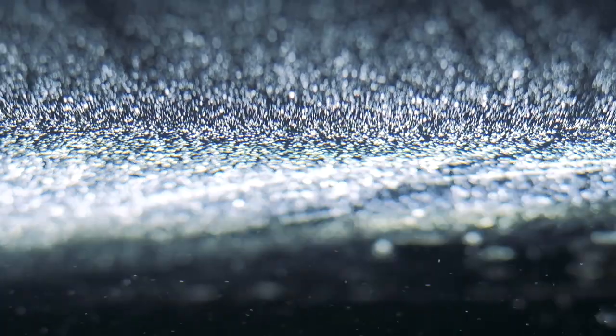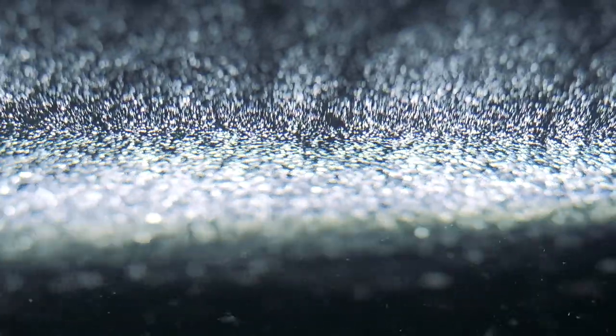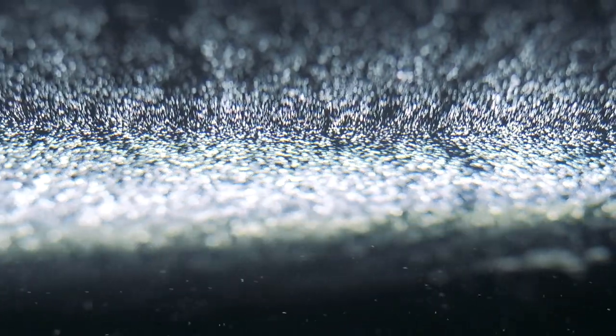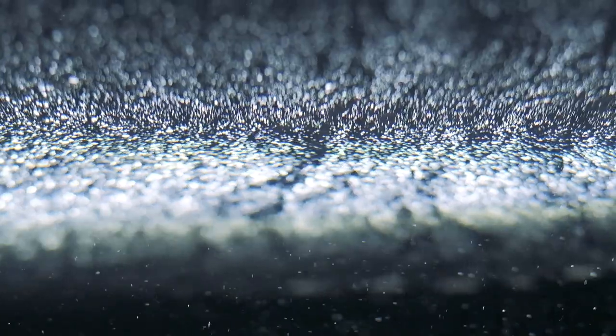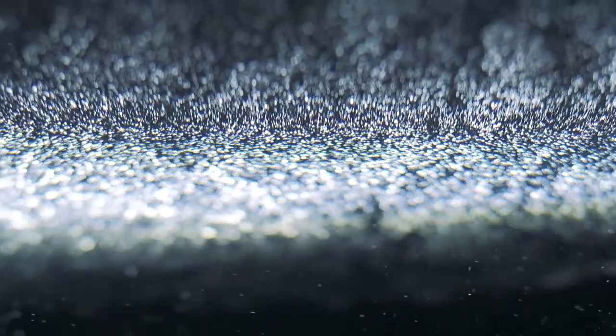Hatchling eel larvae are strange, leaf-shaped, and plankton-like — called leptocephali. They drift on ocean currents, eating tiny bits of organic material, and grow larger. When they reach coastal areas, they begin to take on the form of adult eels, but tiny and transparent. From here, we think some stay in bays and estuaries — salt and brackish water environments — but others swim upstream into freshwater rivers.